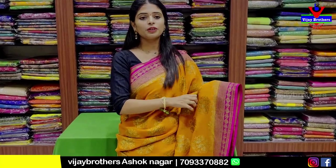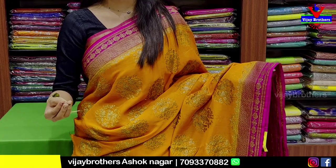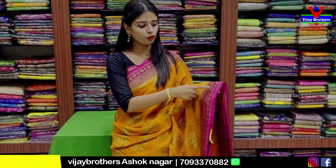It has a beautiful pink combination with mustard. Both sides have pink borders with golden zari weaving. Here it is with divine florals — positive floral and yellow diamonds.